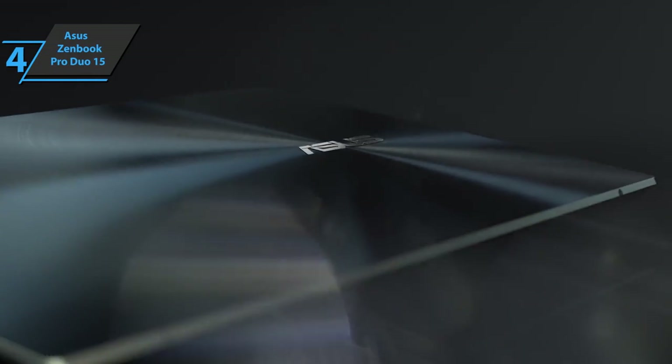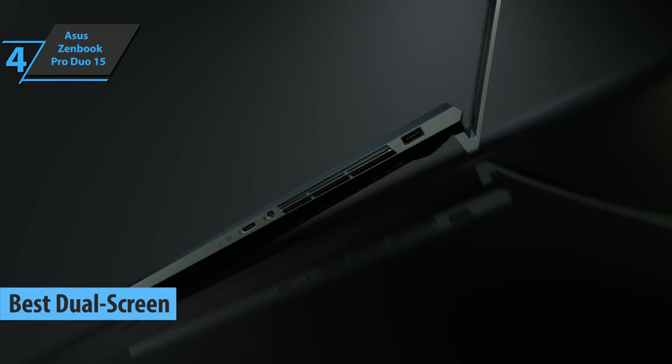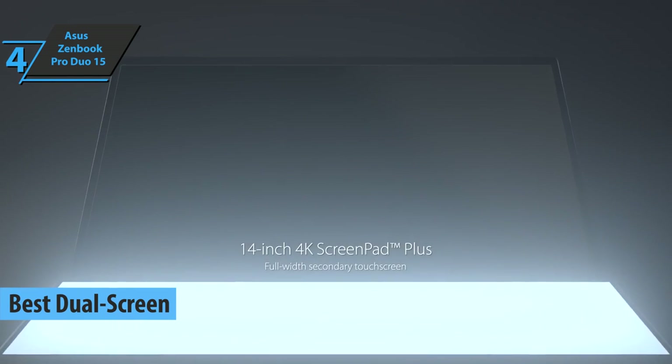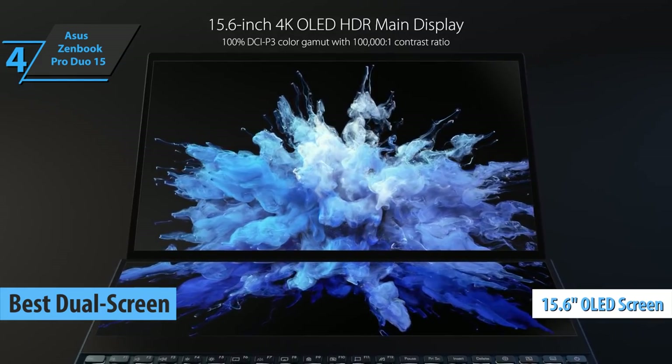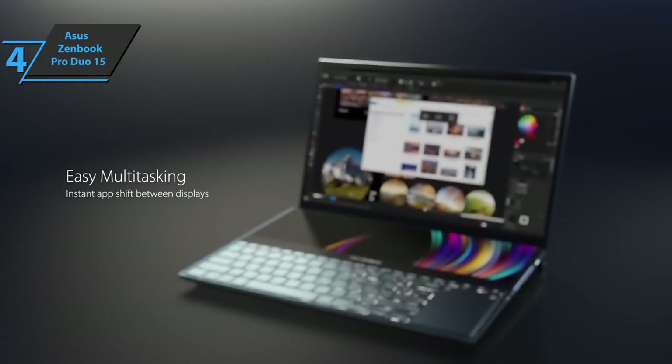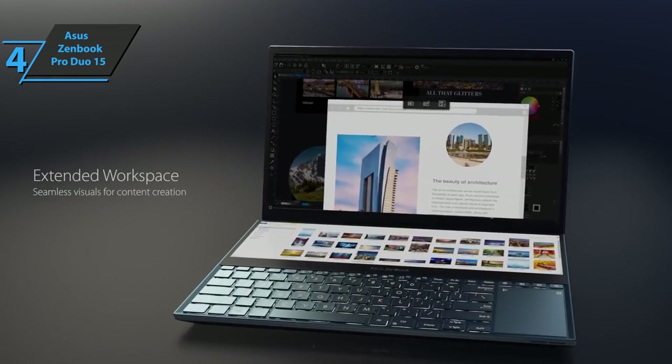Up next, check out the Asus ZenBook Pro Duo 15, the best dual-screen laptop for music production on the market in 2022. This is a premium 15.6-inch laptop designed for professionals, creatives, designers, and developers, made with premium magnesium and aluminum alloy materials with minimal power consumption.